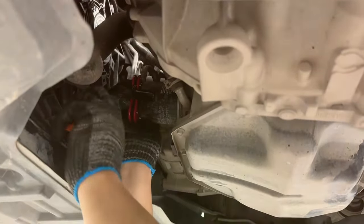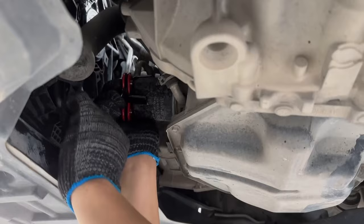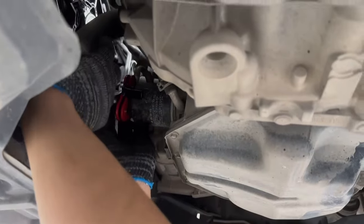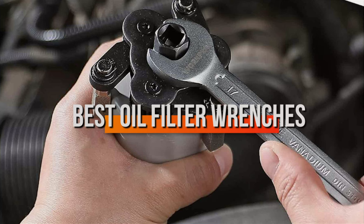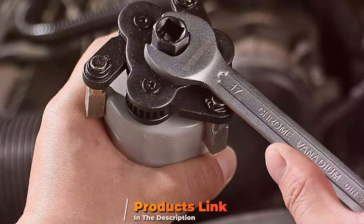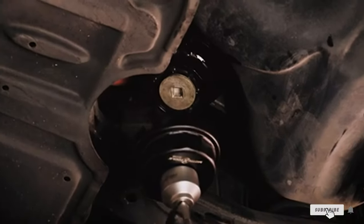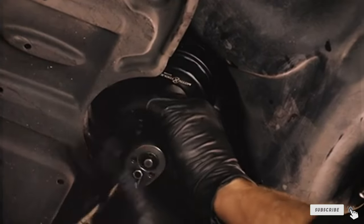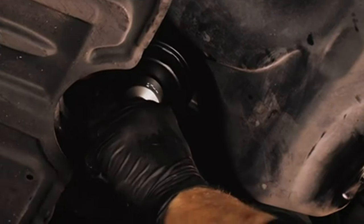Are you tired of struggling with stuck oil filters during routine car maintenance? The right tool can turn this frustrating chore into a simple task. Today, I'm diving deep into the world of oil filter wrenches, bringing you the 7 best options on the market that promise to make oil changes quick, easy, and mess-free. From adjustable marvels to model-specific masters, we've got you covered. Let's find the perfect match for your vehicle and maintenance style, ensuring your next oil change is a breeze.